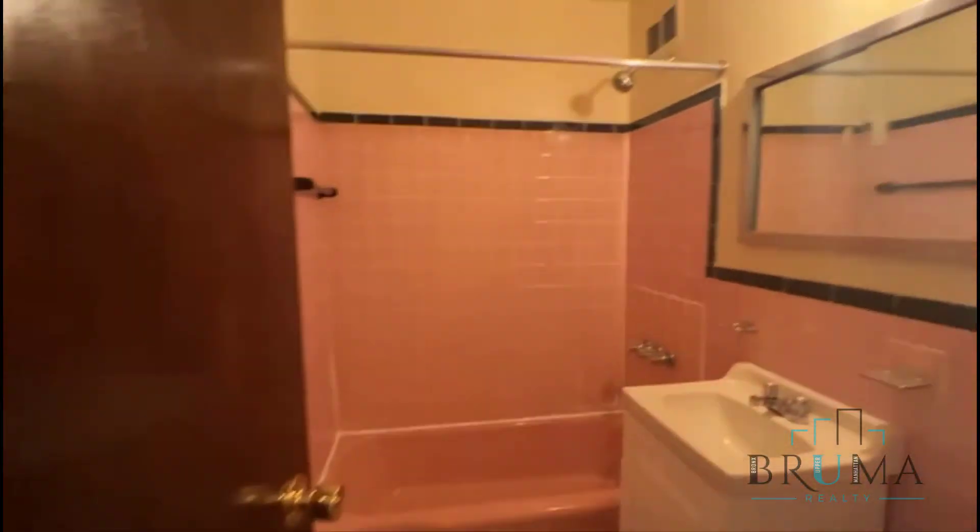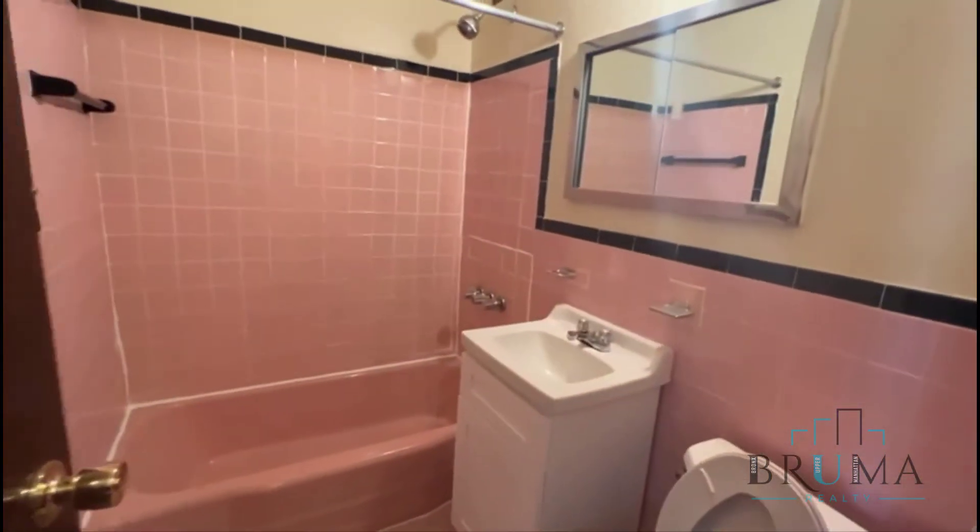You have a very large closet. The bathroom is nice and tiled.